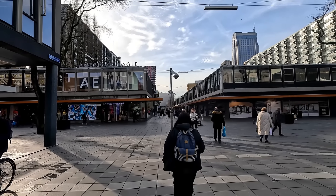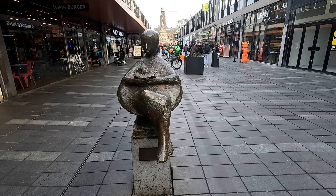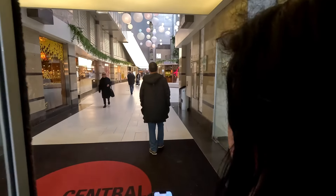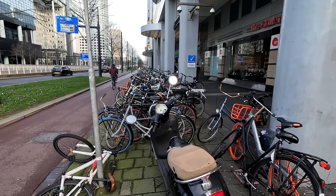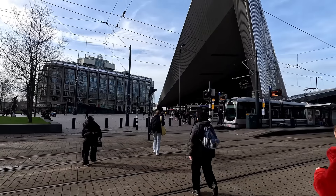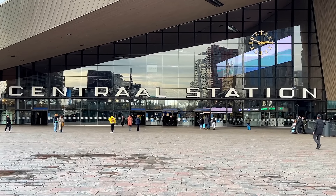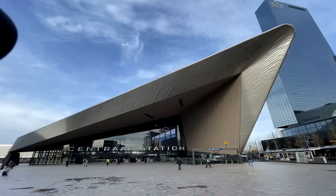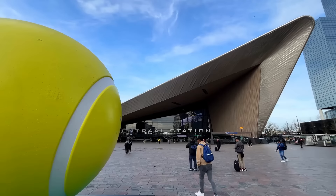Nicely filled, we wandered down one of the main streets to find the station. We took a short cut through Central Plaza — it was bright and full of balls. Just around the corner we found Central Station. This new modern station opened in 2014 and receives about 112,000 passengers per day — that's a lot of passengers.